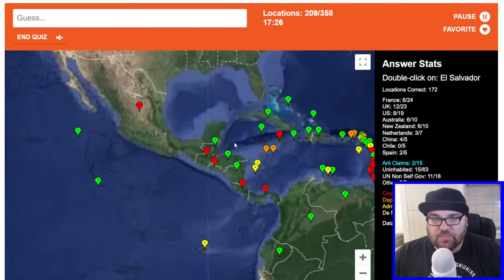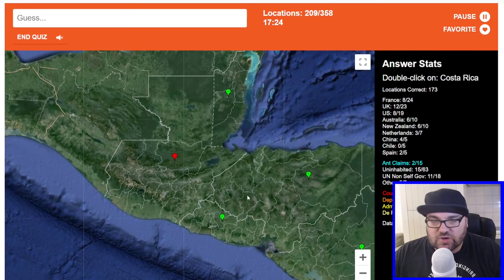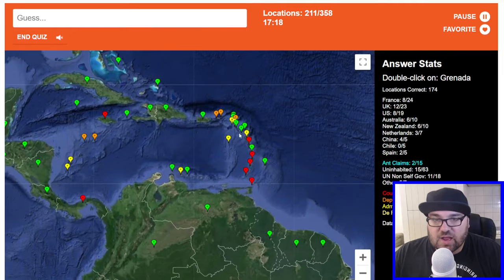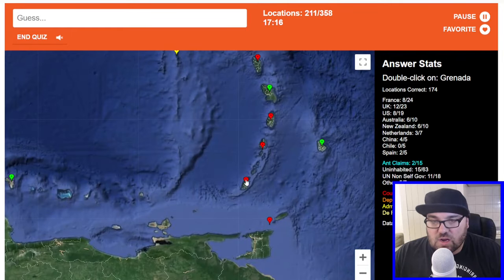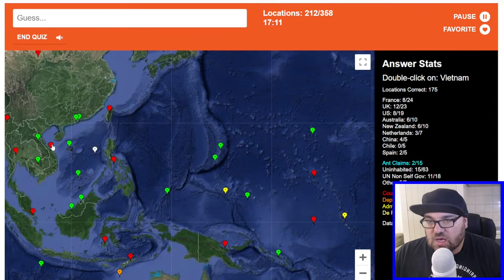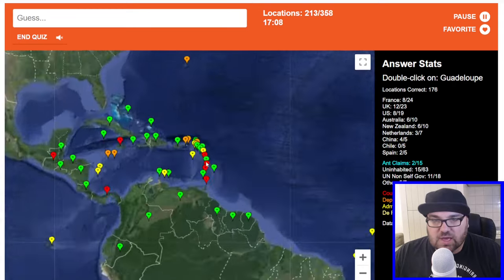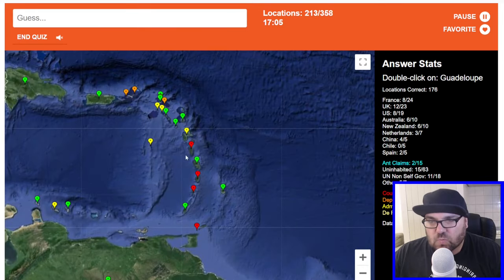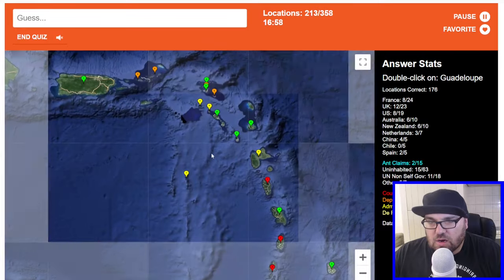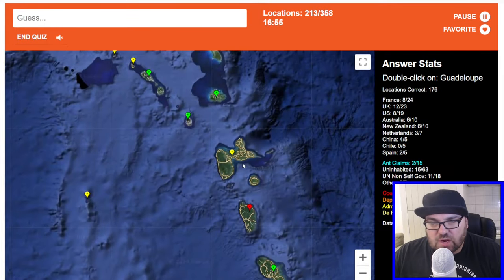El Salvador — this little one on the west coast, well south coast I guess, of Central America. And let's do Costa Rica while we're here. Granada is this one. Vietnam is here. Guadalupe — okay let's get this right. It should be one of the yellow ones. Is it just this one, is this Guadalupe? I think it might be — it's quite a distinctive shape.